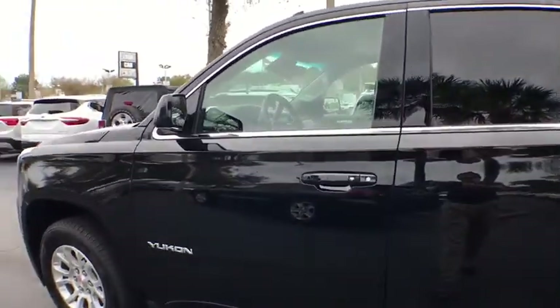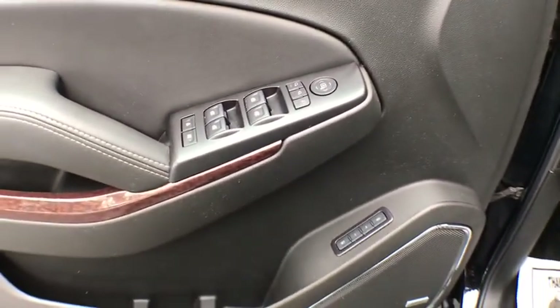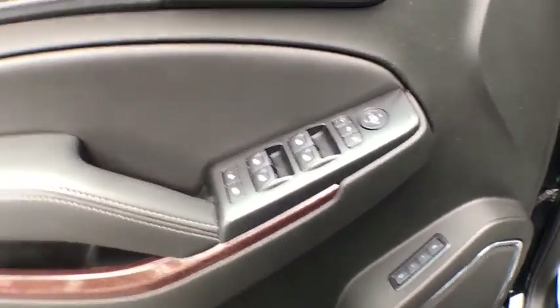This vehicle has less than 30,000 miles. Here are some of this vehicle's great options: power passenger seats, running boards, keyless entry, power liftgate, traction control, OnStar.